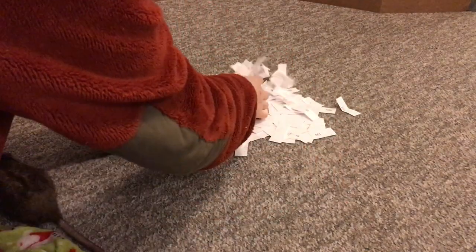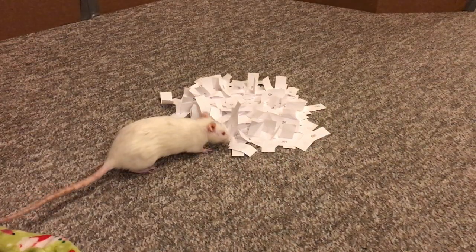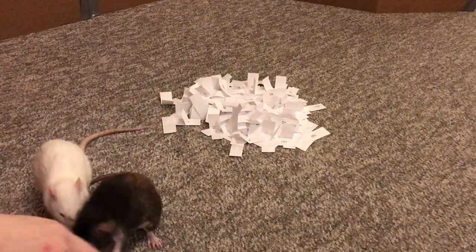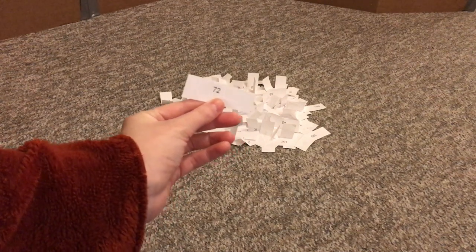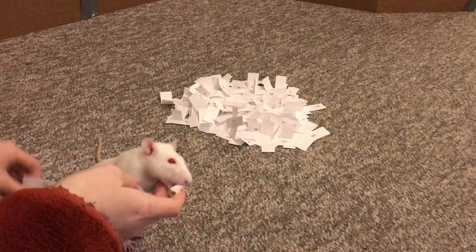And we have one more rat to choose, and that is Little Miss Egg. You want to get our last one, Egg? Oh — uh oh — she picked two. Can you choose again, Eggsy? There you go. So Egg has chosen number 72, and number 72 is AJ. Good job, Eggsy!